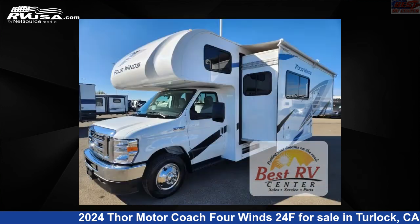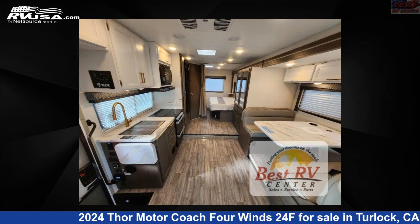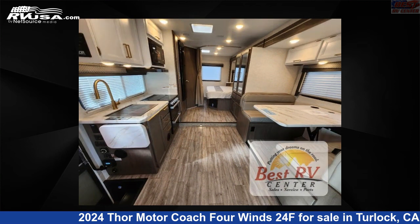This new Thor Motor Coach is 25 feet 0 inches in length and features sleeps 5, slide out, and 40 gallons fresh water capacity. The floor plan layout of this Class C features bunk over cab and outdoor entertainment.